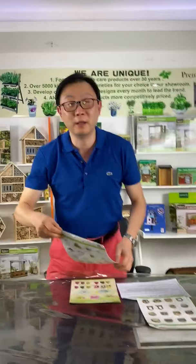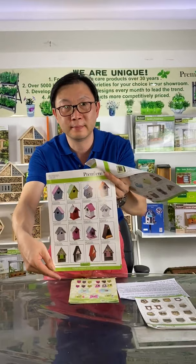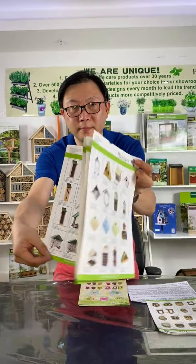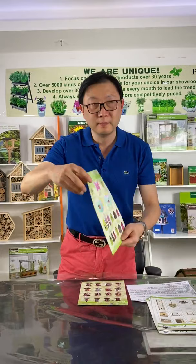These are our old designs. But anyway, they are still our classical products because they are still selling in the market.